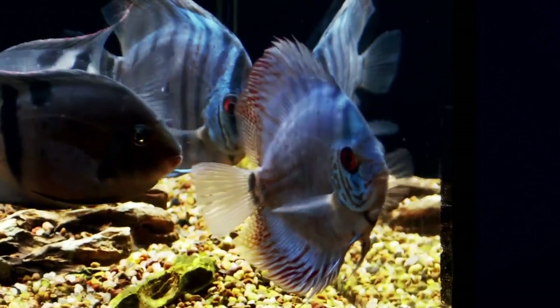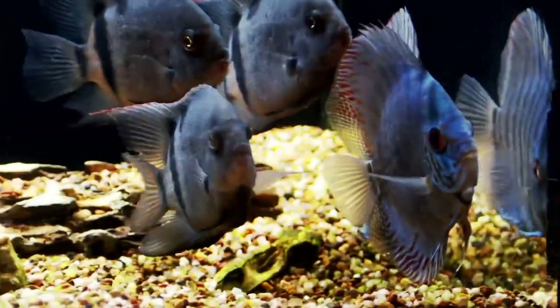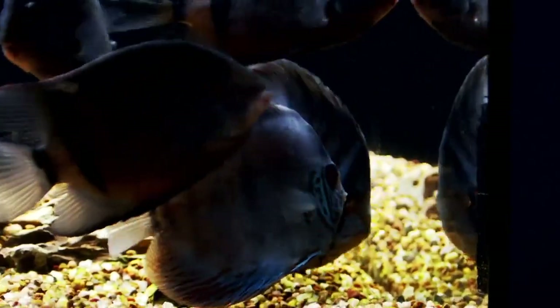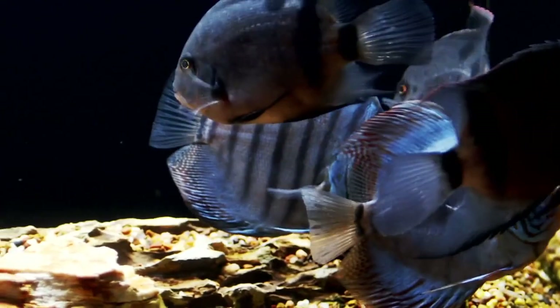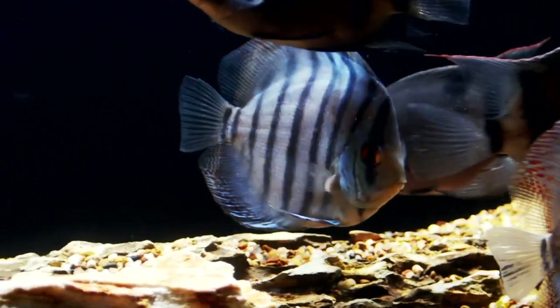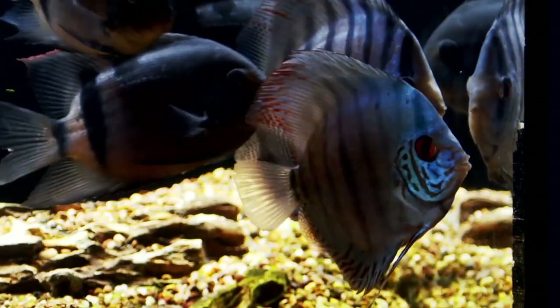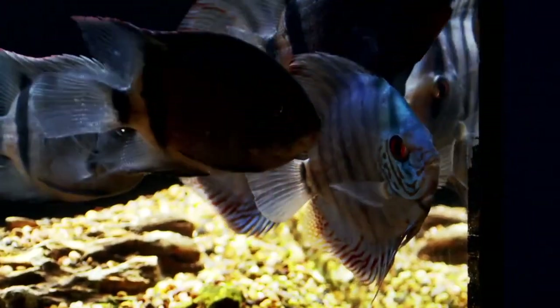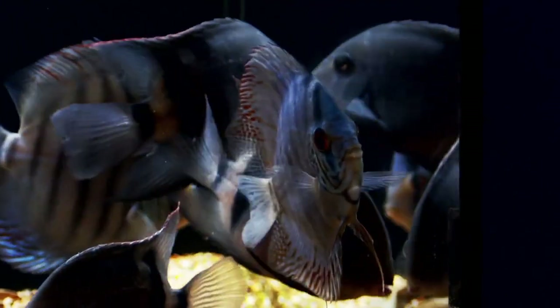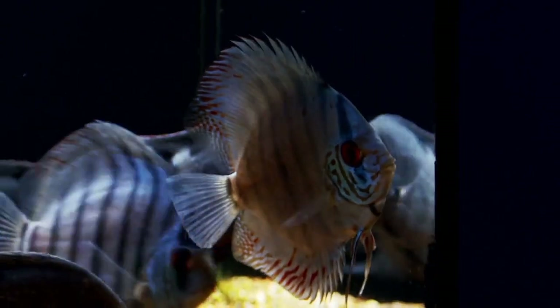Melissa is actually out today due to illness, so I'll be your host today. Item number one is a pair of captive-bred cobalt discus, sized from four inches to four and a quarter inches. The regular retail on this pair is $399.99, however we have them on sale in the live dive for $299.99 — so $100 off.